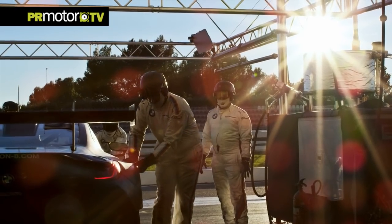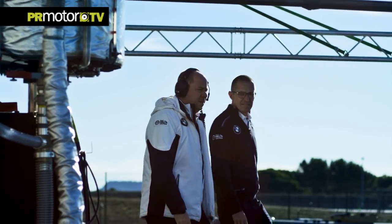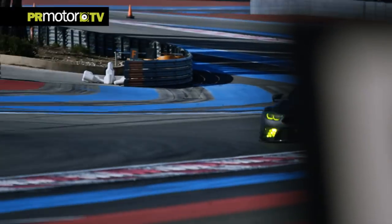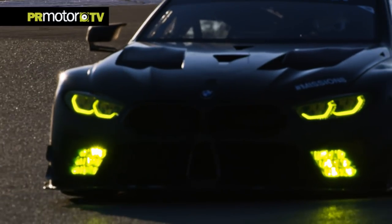The BMW M8 GTE is designed for endurance racing, and in the GT class, aerodynamics is very important to ensure consistent performance. The target on this car was really to build a car with very robust, very stable aerodynamic characteristics. The bodywork of the BMW M8 road car helped us a lot in achieving our aerodynamic target.